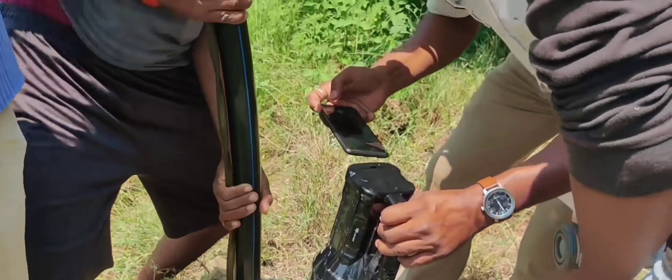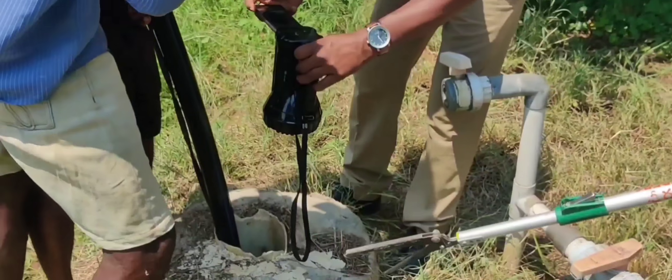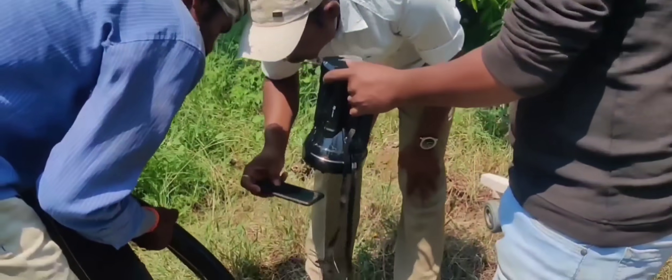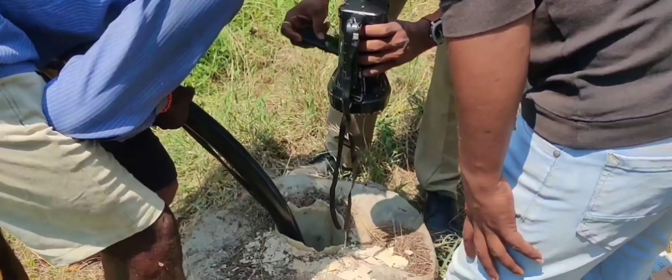I have a slogan for this, so I have to repeat it. This bore motor will damage the water. If you do it, you will be able to do it. I will repeat it.